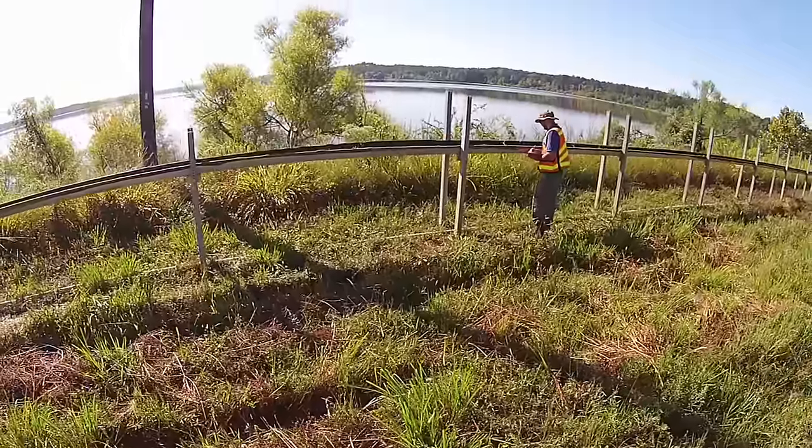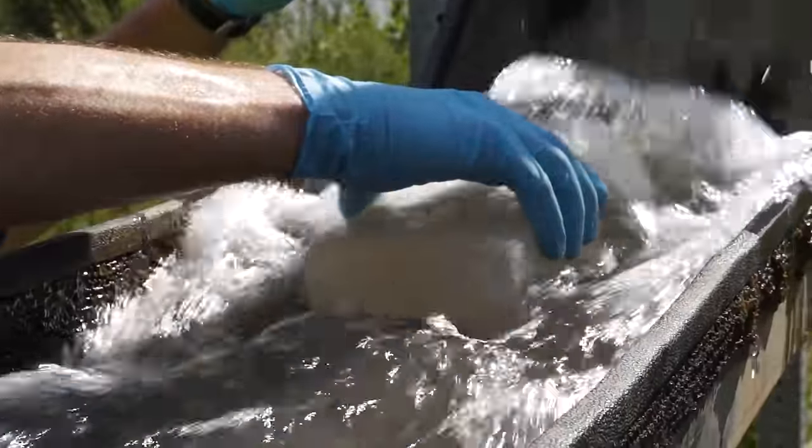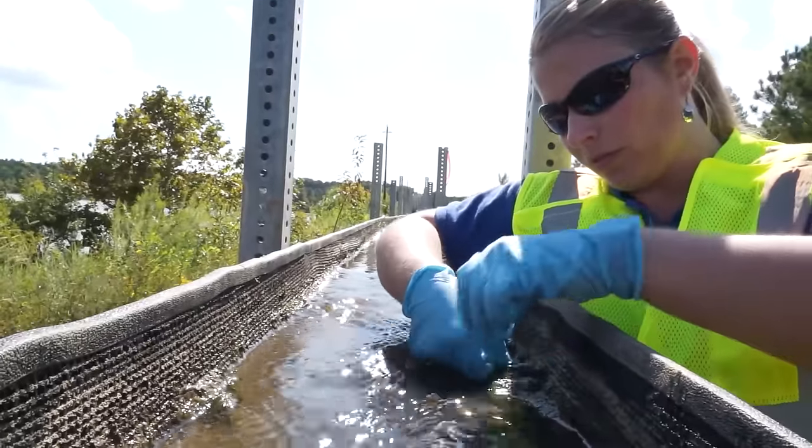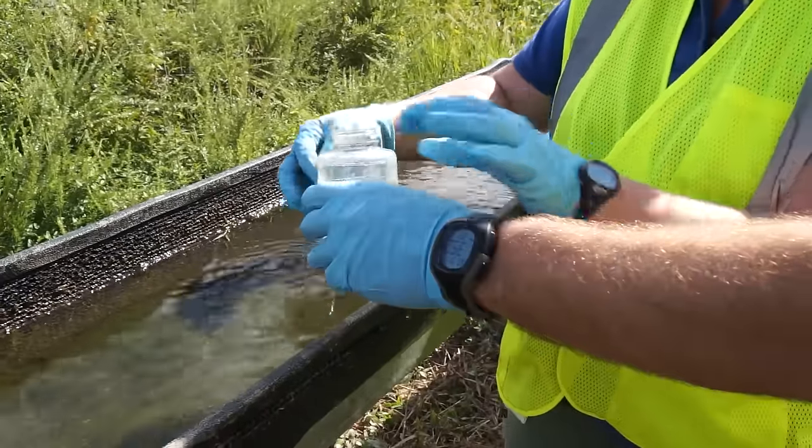For just over a year, the City will be testing the water coming into and leaving the ATS. It's exciting to be testing natural technology without having to add chemicals to make our lake water cleaner.